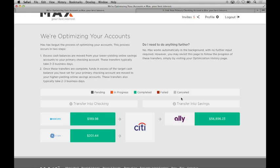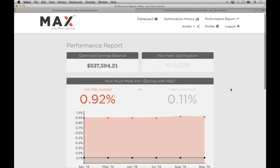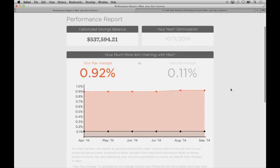If you're curious to know how much Max could earn for you, simply click on Performance Report, and you'll see the weighted average that you're earning through the Max system as compared to the national savings average, which is currently only 11 basis points, or most money market funds that yield a paltry one basis point. This is real value, and it's available to you today.